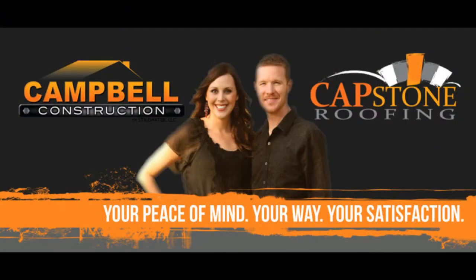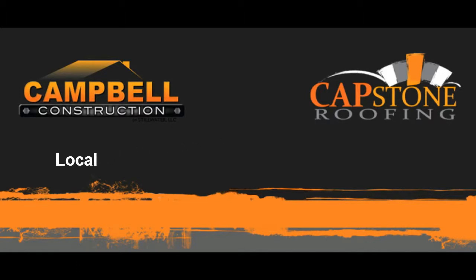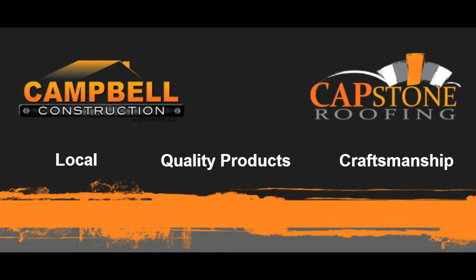Hi, I'm Scott with Capstone Roofing. We specialize in commercial and residential roofing. If I was a homeowner and I was looking for a roofing contractor, I would look for somebody that's local, somebody that has quality products, and somebody that has craftsmanship. At Capstone, we like to think that we have all three of these qualities.